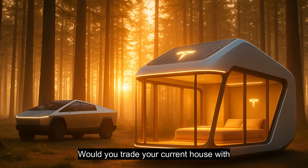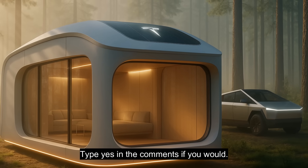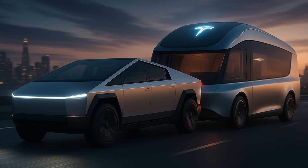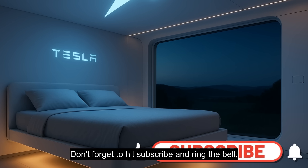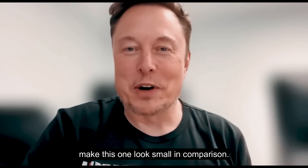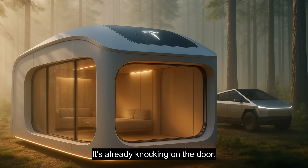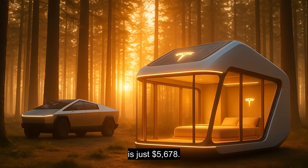Would you trade your current house — with all its bills and debt — for Tesla independence? Type 'yes' in the comments if you would, and tell us: would you live in one of these yourself, or gift it to your kids, your parents, or friends stuck paying rent? Don't forget to hit subscribe and ring the bell, because Elon Musk's next announcement could make this one look small in comparison. The future of housing isn't a dream — it isn't decades away. It's already knocking on the door, and the price tag is just $5,678.